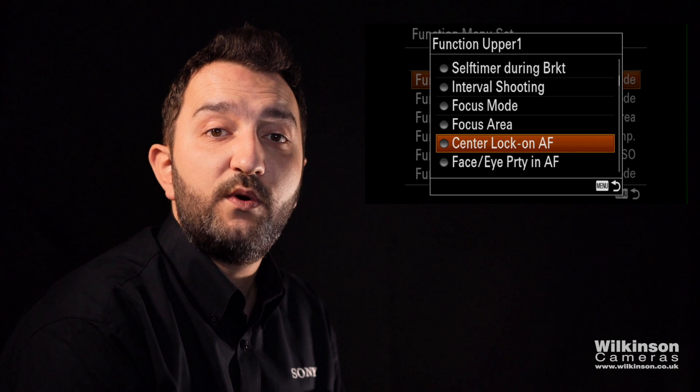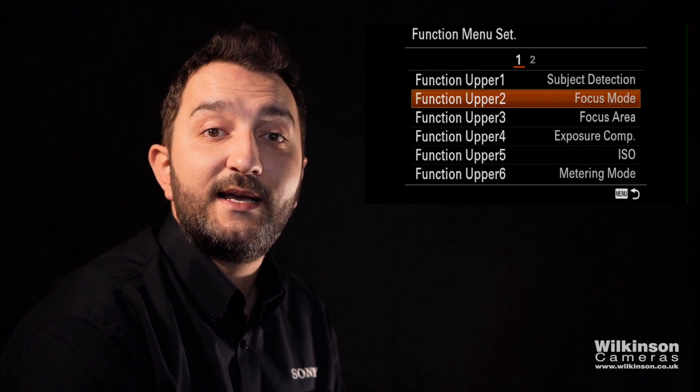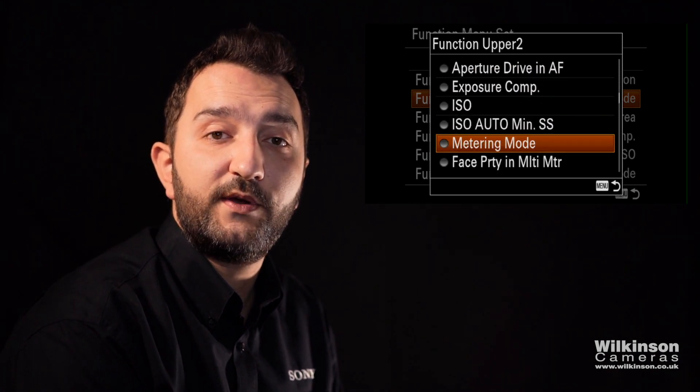Now if you go to the upper one, one of the settings I like to have there is subject detection. What that essentially means is I can choose between human eye autofocus or animal eye autofocus.